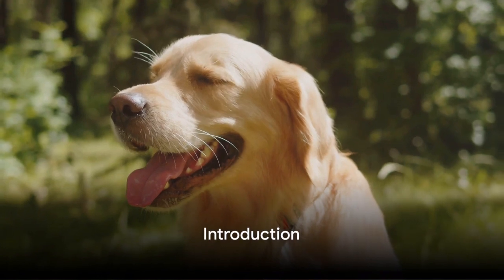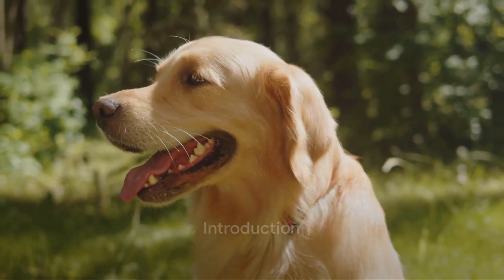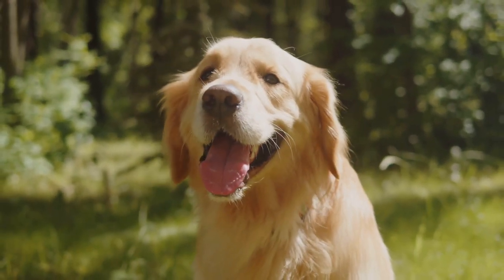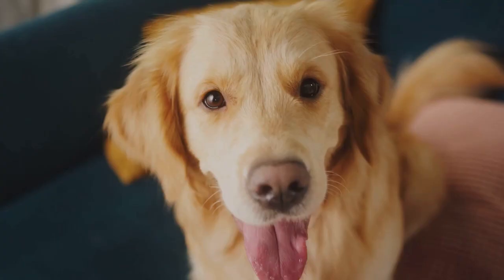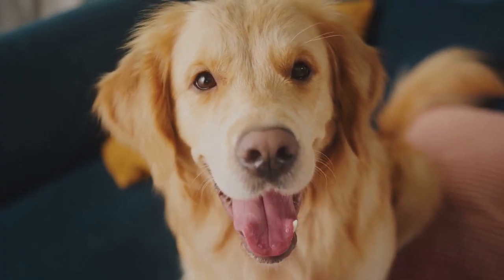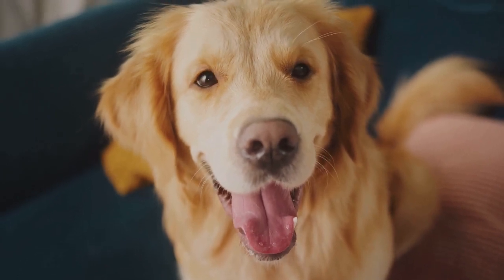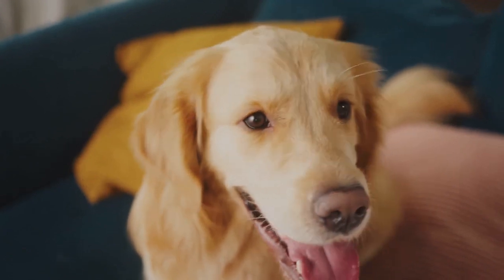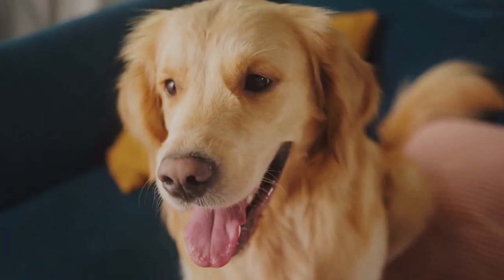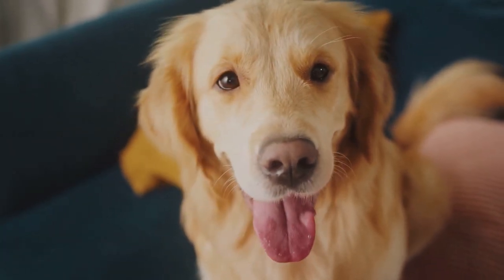Ever wondered about the different breeds of golden retrievers? These lovable, friendly, and intelligent dogs have captured hearts around the globe, becoming one of the most popular breeds in the world. Did you know that there's more to the golden retriever than meets the eye? Beneath that golden fur and those adorable eyes, you'll find a variety of types, each with its own unique traits and characteristics.